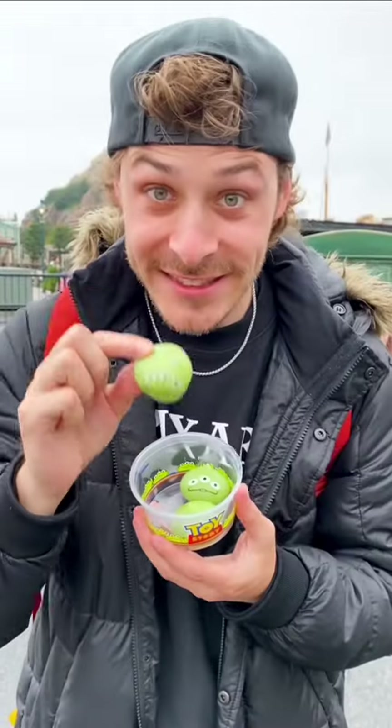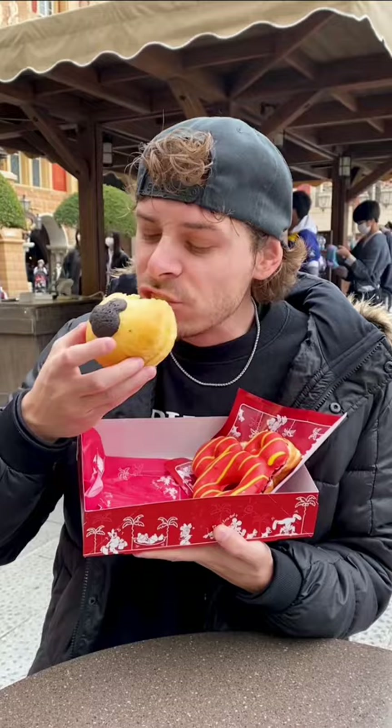Here's all the snacks I ate at Tokyo DisneySea. First, I had this Mickey Mouse cream puff for breakfast, which was pretty good, had a lot of cream inside.